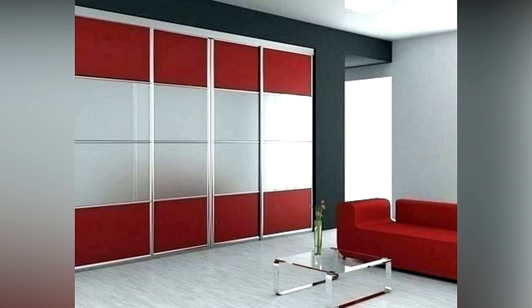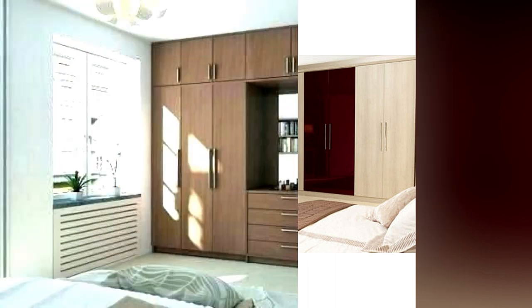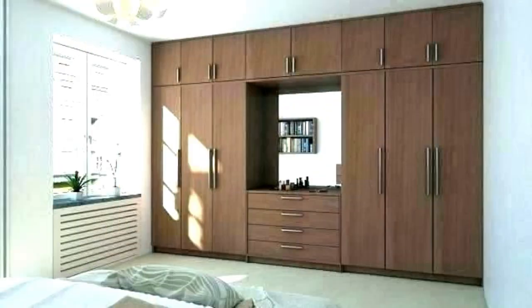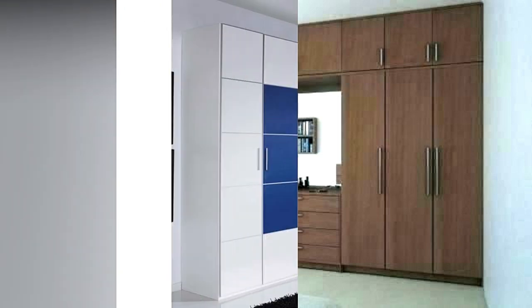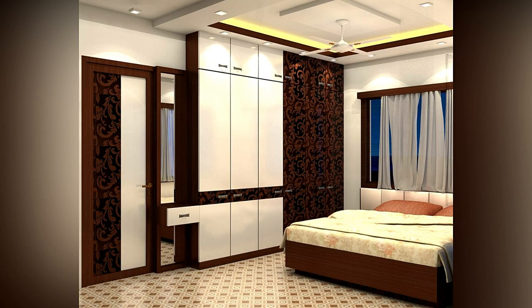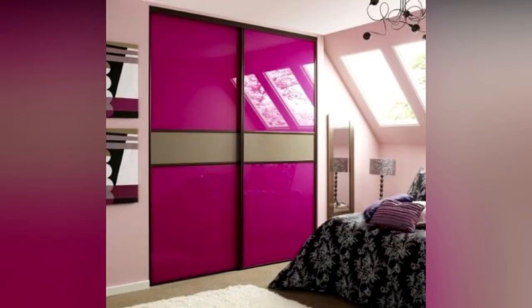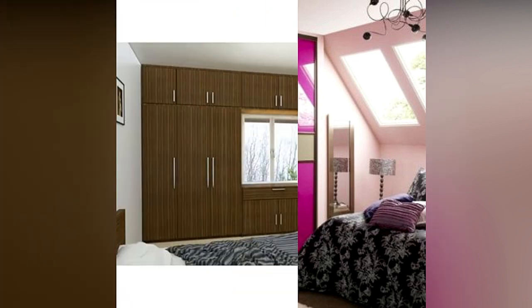Each shelf or drawer should be between 10 to 12 inches for optimum storage. Drawers used for undergarments, socks, and accessories should be between 6 to 8 inches. Storage for shoes, especially heels, should be between 6 to 7 inches in height. With floor-to-ceiling wardrobes, it is a good idea to divide the internal storage and shutters, with the top portions above the bedroom door height as a separate section.